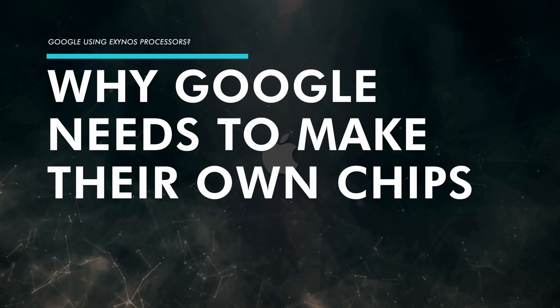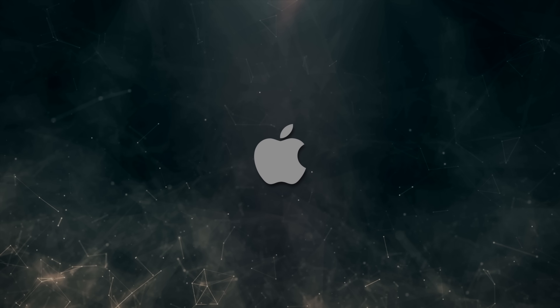In order to understand why Google needs to make their own chip, you have to look to Apple. It's quite undeniable that Apple's investment in designing their own chips has produced incredible dividends for them.